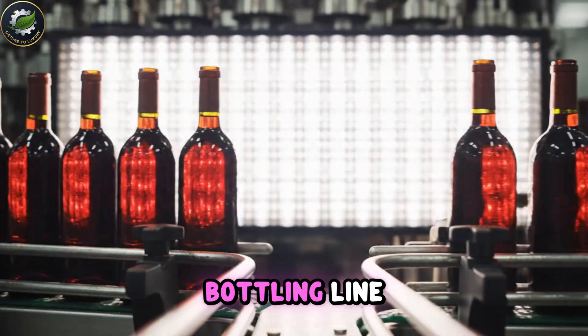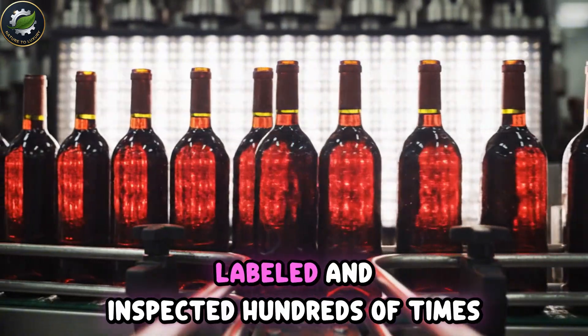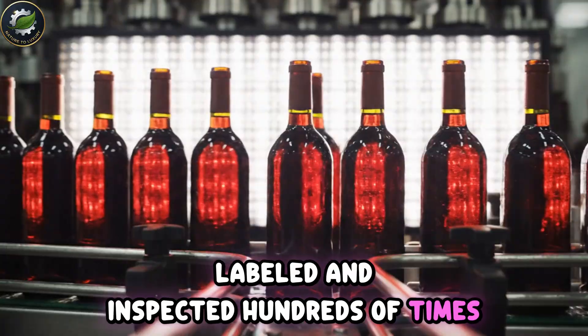Finally, the wine enters the bottling line. Glass bottles are rinsed, filled, corked, sealed, labeled, and inspected hundreds of times per minute.